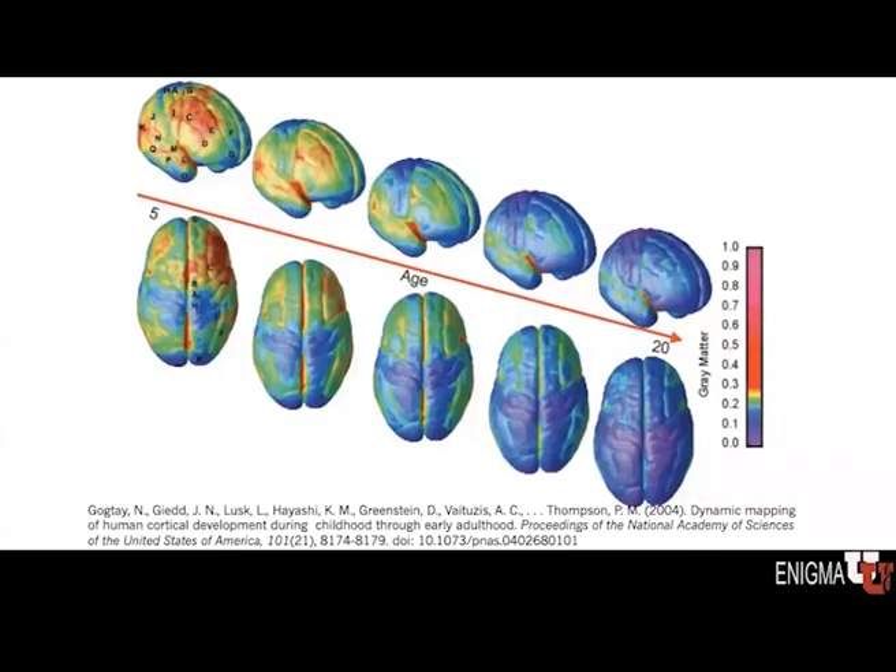This figure provides a static view showing those changes over time, starting about age five through age 20. Some of those sensory regions mature first, and then later some of the motor regions as well. You may note that the frontal lobes are among the last to develop, and the frontal lobes are associated with what we call executive functions — the higher-order thinking skills such as organization, planning, decision-making, and prioritizing of tasks.